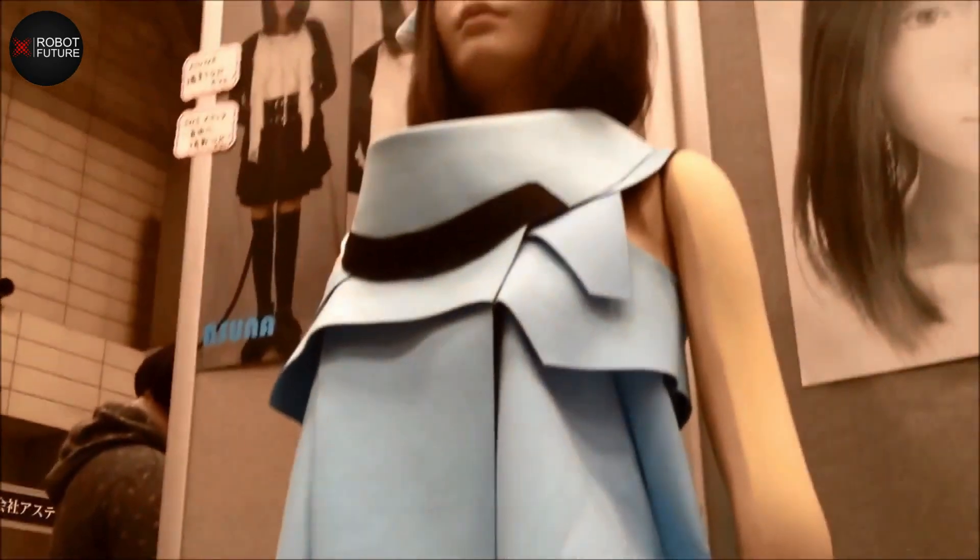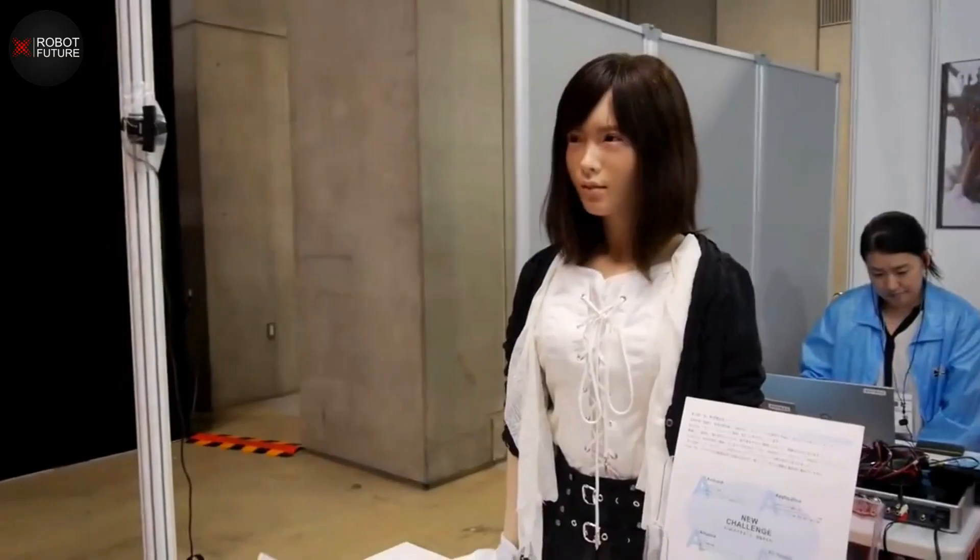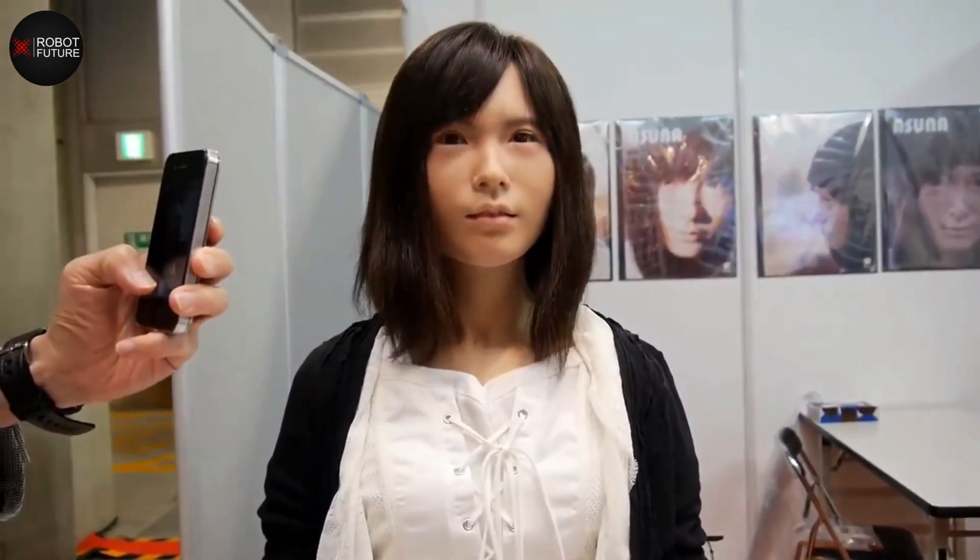Number four: Asuna is a highly advanced humanoid robot developed by the Japanese robotics company A-Lab. She is designed to look and act like a young girl and is equipped with a range of cutting-edge technologies that allow her to interact with humans in an incredibly lifelike way. One of the most striking features of Asuna is her facial expressions and movements, which are incredibly realistic and fluid. Her face is covered in a special silicone skin that can simulate human-like movements.